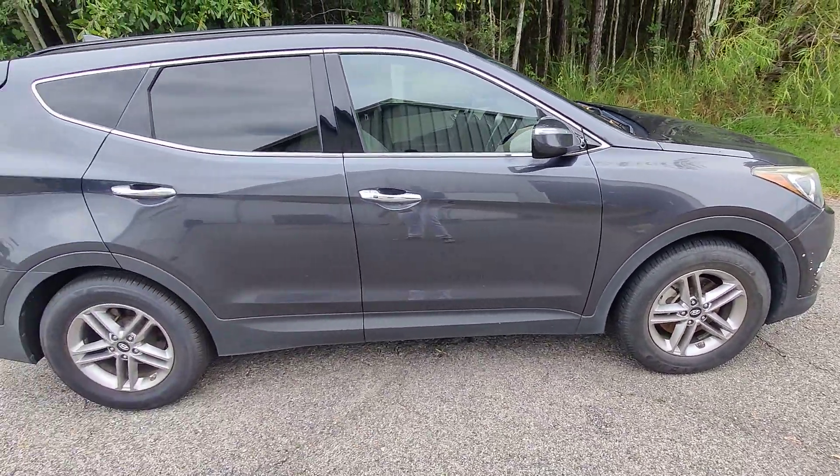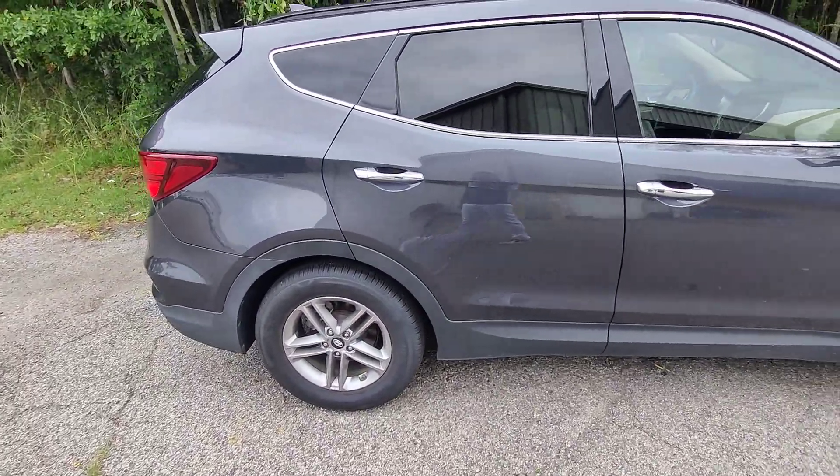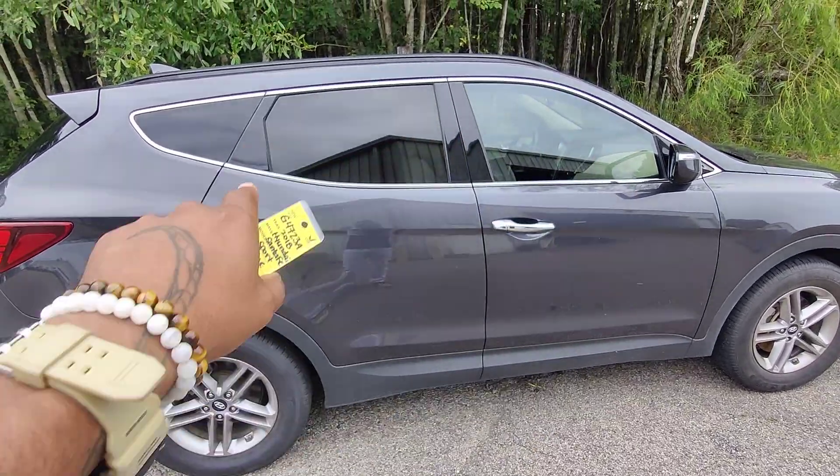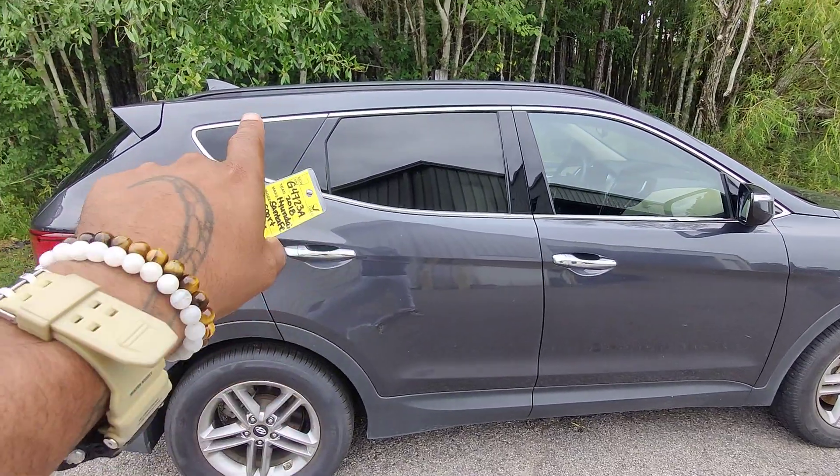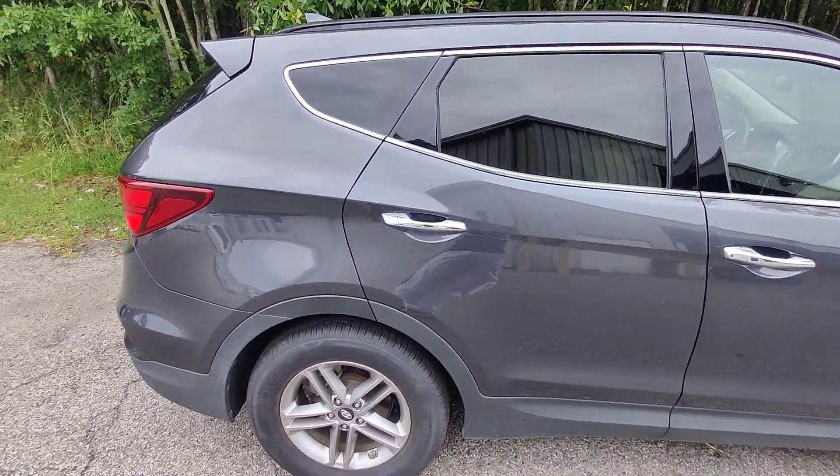As you can see, this is a nice dark charcoal gray color. We have the chromatic settings around all the windows with privacy tint — no tint in the front or low-grade tint, mid-tint, and then the highest tint to the back. Keeps all your stuff private.